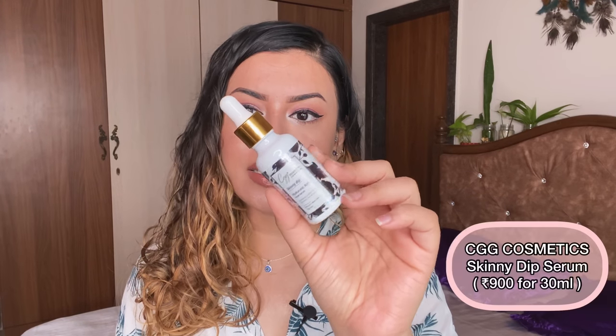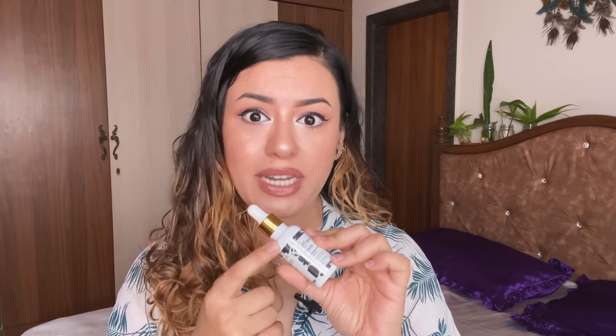The next one is the Hyaluronic Acid Serum from CGG Cosmetics. I spoke about this a lot in 2019 and 2020. It does have a slight fragrance — if you're allergic to fragrances, skip it. Fragrance is subjective, skincare is subjective. What might work for you might not work for me. This worked really well for me and I've purchased it a lot of times.